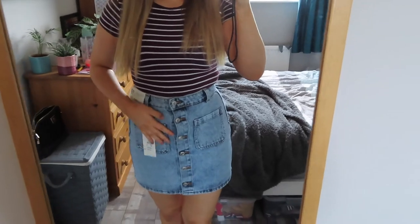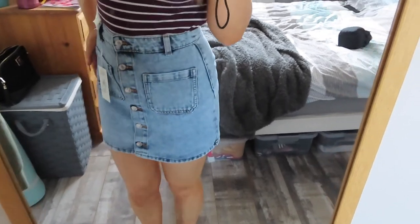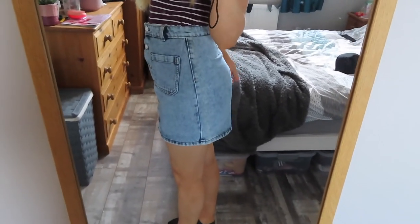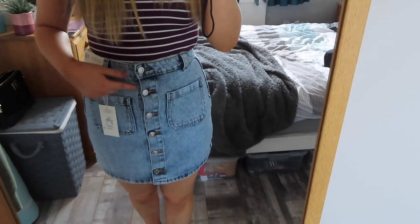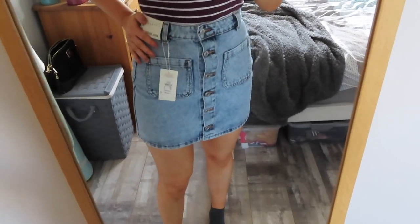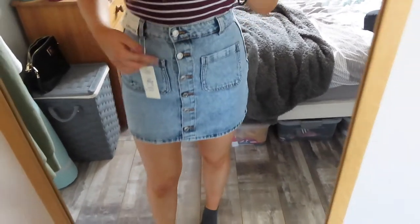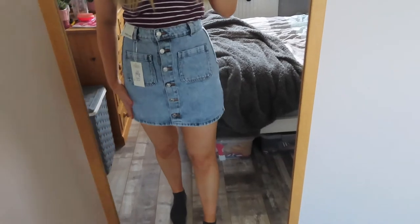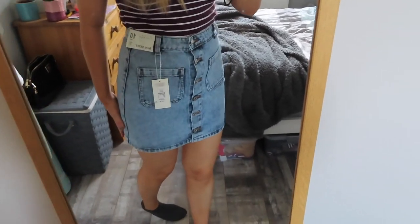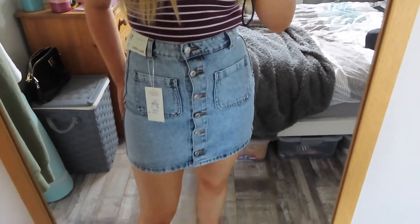I've just tried on the mini skirt and I absolutely love it. I don't normally like how skirts stick out at the back — this one's not too bad. But it is slightly tight in size 10, which is my normal size, so I'm going to have to take it back and size up. Other than that I absolutely love it — it's not too short, not too long, and I love the colour.